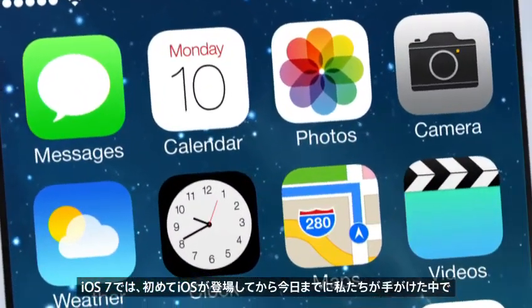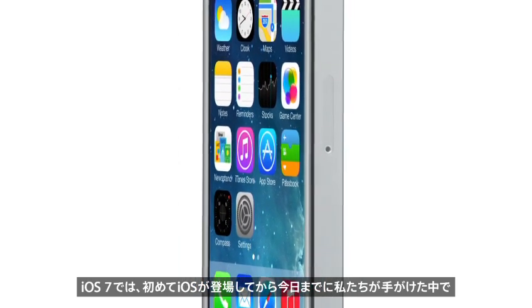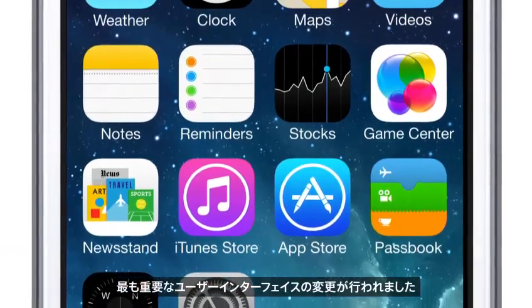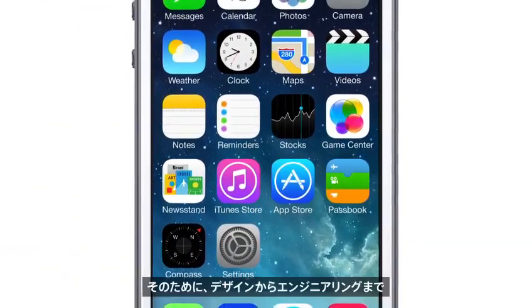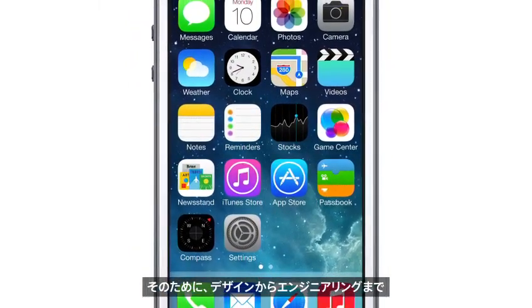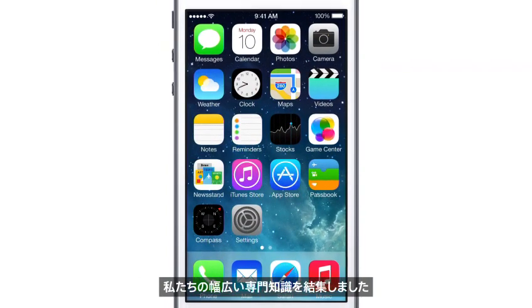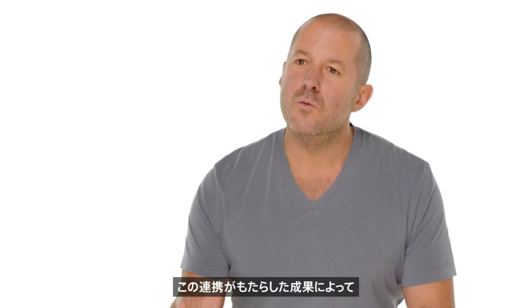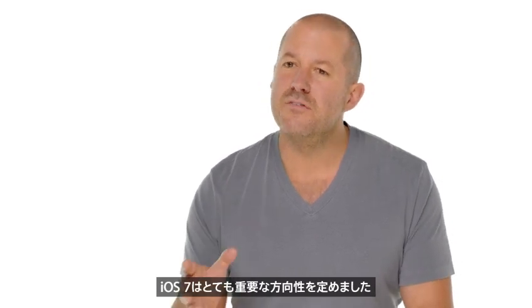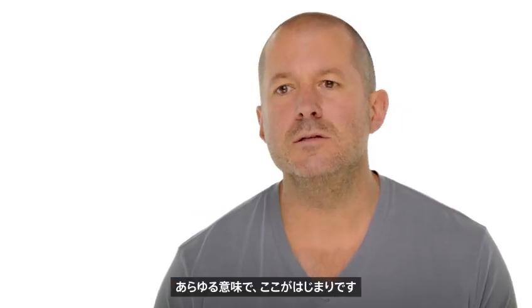iOS 7 brings with it the most significant changes that we've made to the user interface since the introduction of the very first iOS. To create it, we brought together a broad range of expertise from design to engineering. With what we've been able to achieve together, we see iOS 7 as defining an important new direction — and in many ways, a beginning.